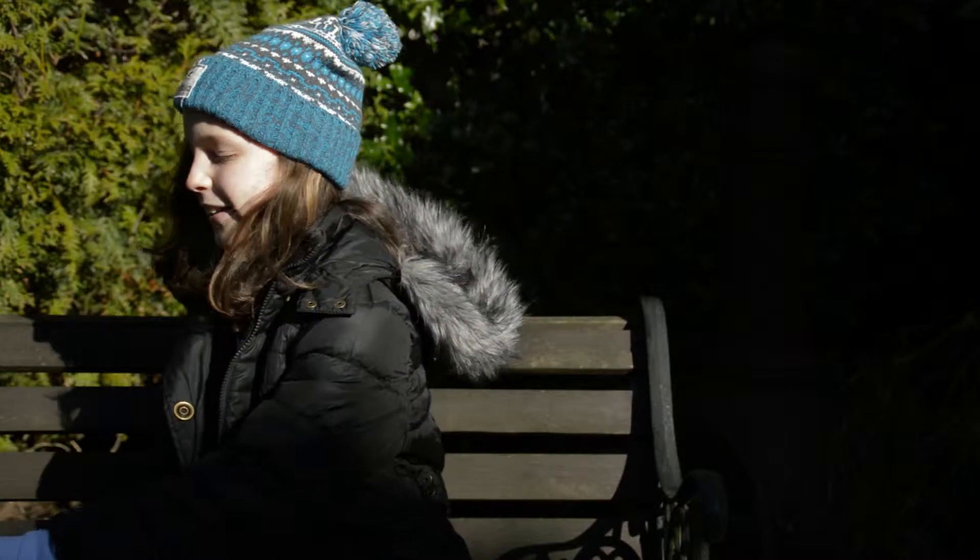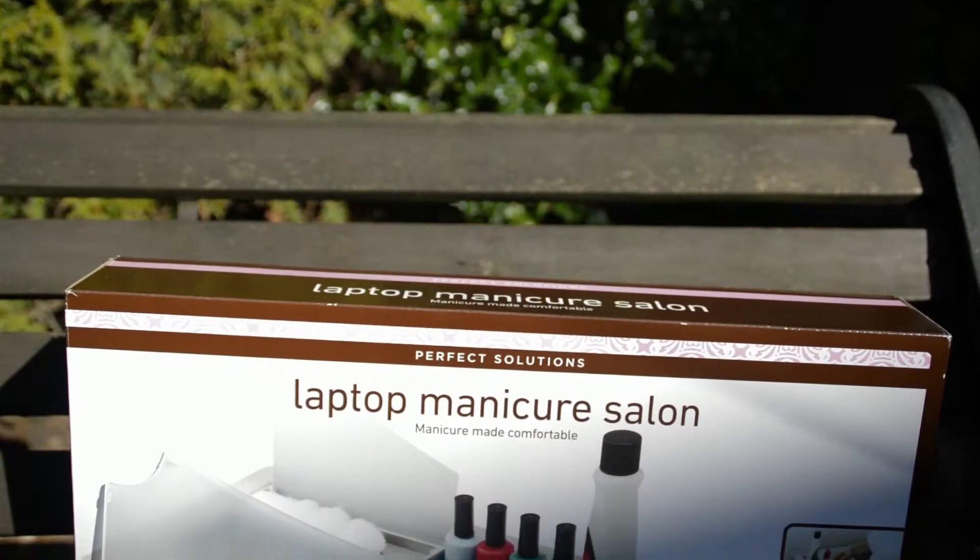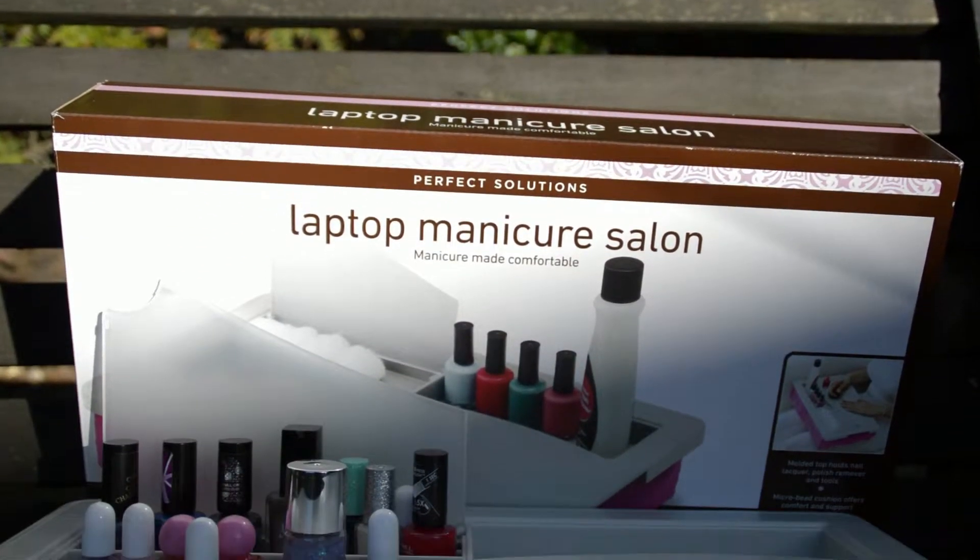Since it's one of the first sunny days this year, I thought I would come outside and film. I got a locked up manicure salon from Brownview Mill, which is the shop where I live.